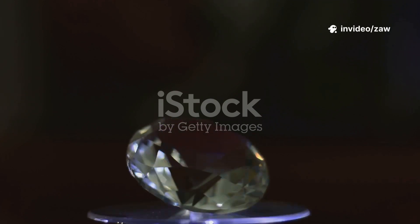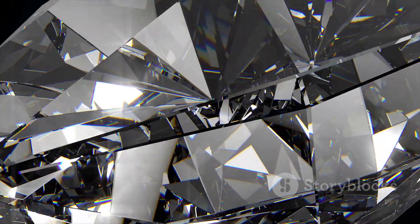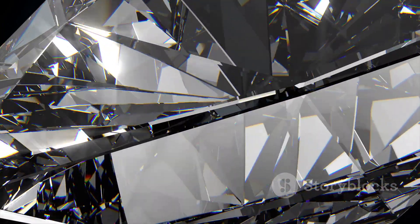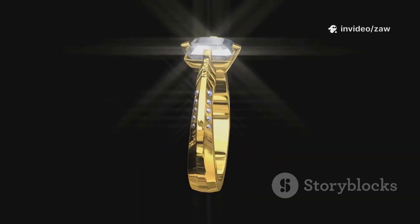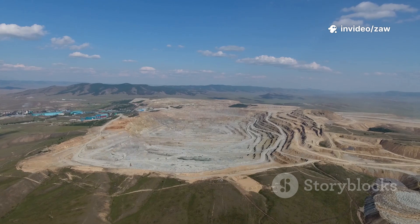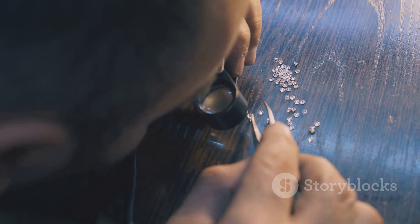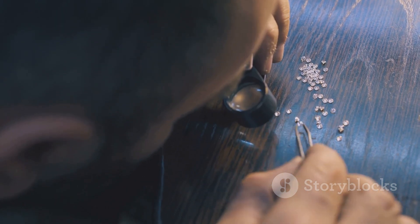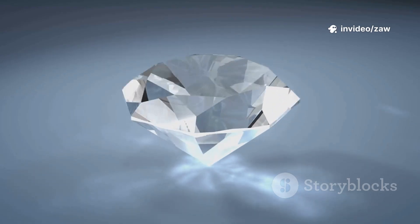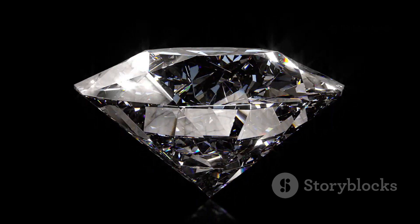Comparing earth-mined and lab-grown diamonds reveals fascinating contrasts and similarities. Natural diamonds form over billions of years; lab-grown diamonds take just weeks or months. This speed translates to cost — lab-grown diamonds are often 30 to 50 percent less expensive. Mining natural diamonds involves massive operations and a long supply chain, adding to the price, while lab-grown diamonds are made in controlled environments, streamlining production and reducing costs. Chemically, they're identical — pure carbon in the same crystal structure — and both score a perfect 10 on the Mohs scale, dazzling with equal brilliance.